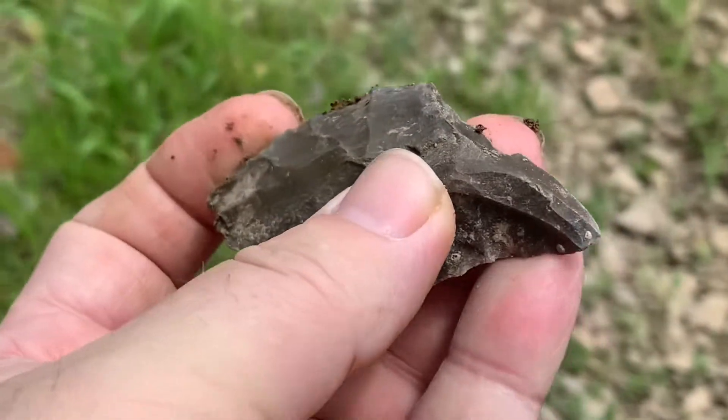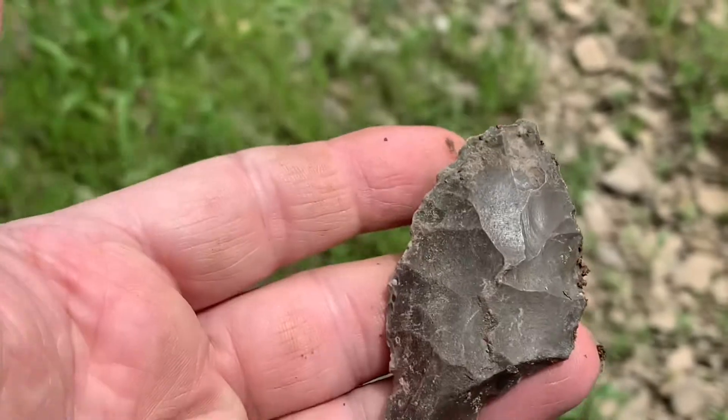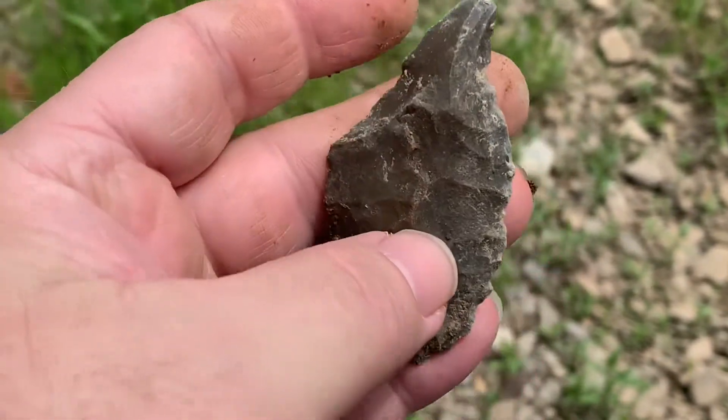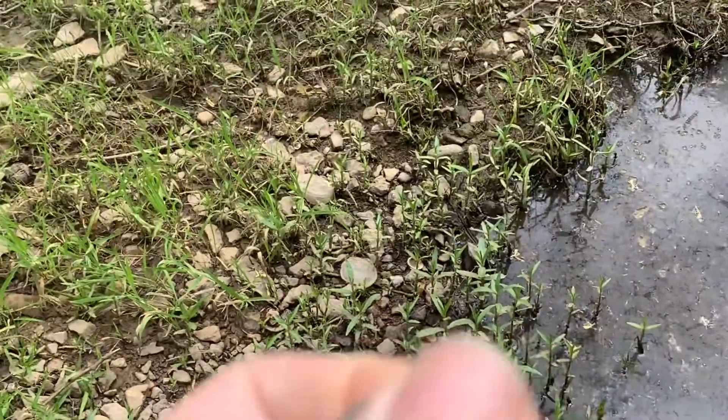Well, looks like a tip. That's it. Maybe that was the base. Let's go wash it off.